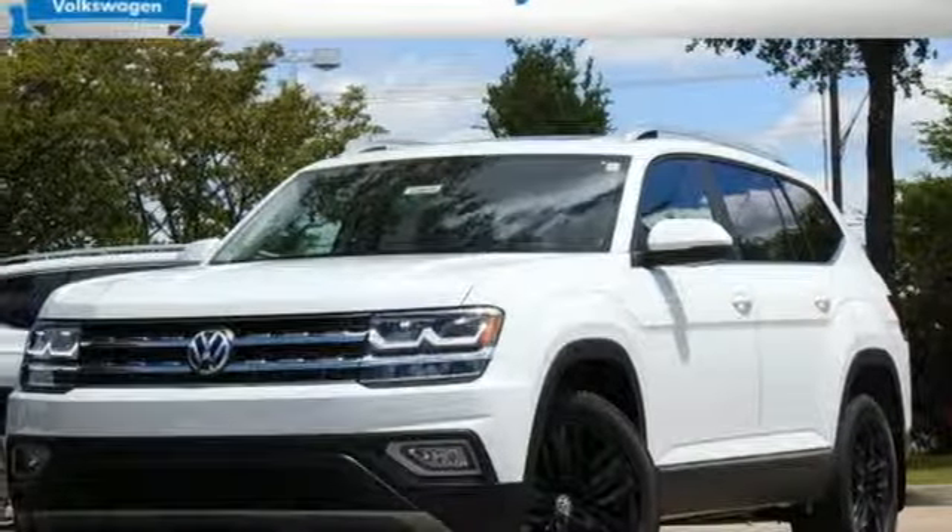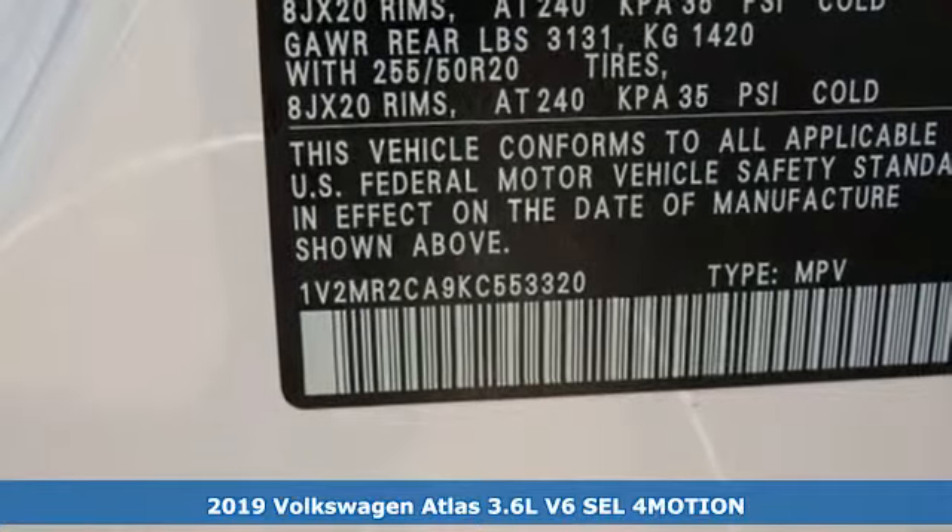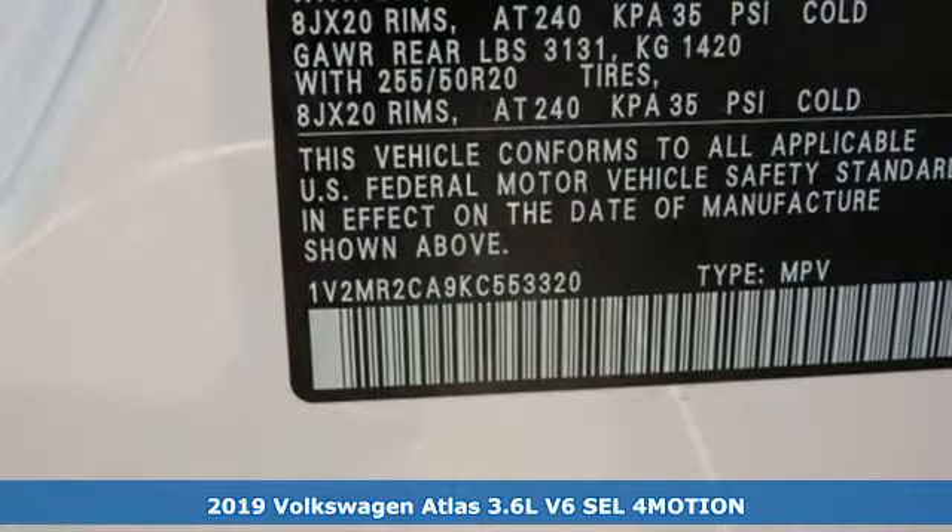It's a new 2019 Volkswagen Atlas. Enjoy every drive in a Volkswagen. It comes with great features you'll love.